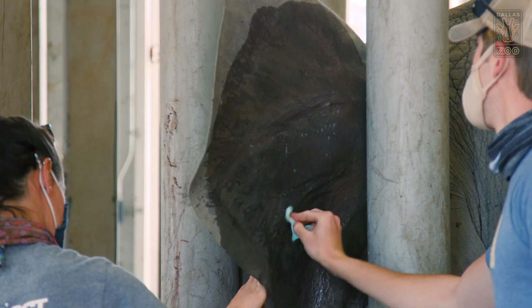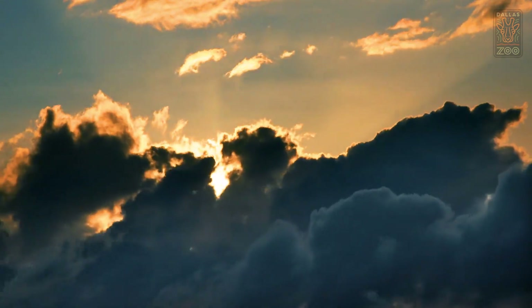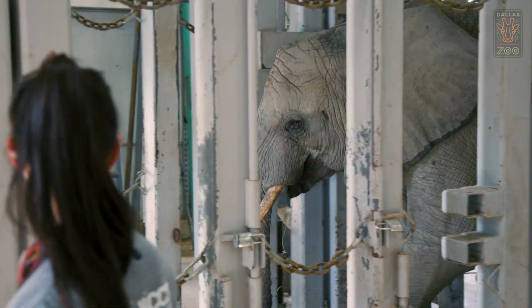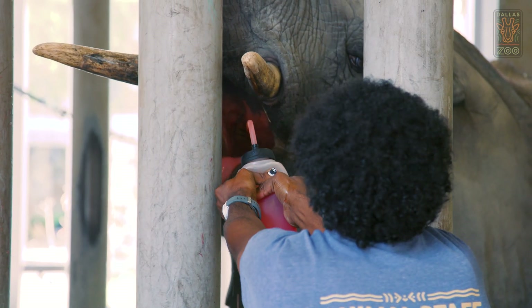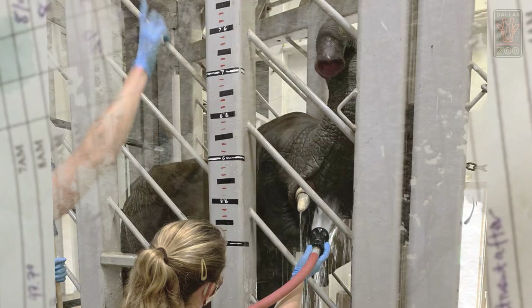As soon as we saw that, we jumped into our treatment plan. The whole staff knew how serious this was going to be for Ajabu. We were doing 24-hour care. We started off extremely aggressive at first because we wanted to try to get that viral load down as quickly as possible. We were administering fluids around the clock, administering his medicine about four times a day, and he was also getting whole blood and plasma transfusions as well.